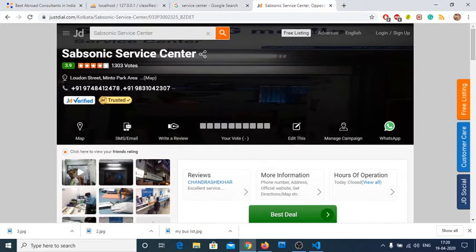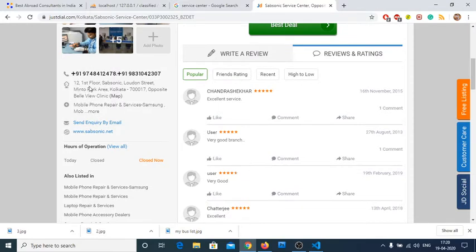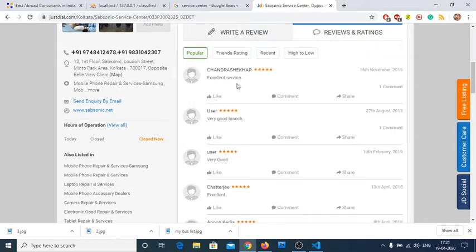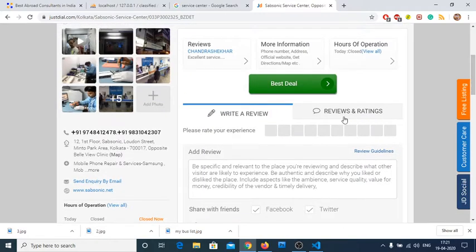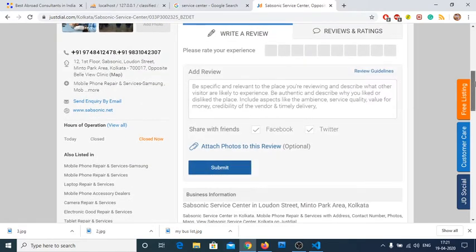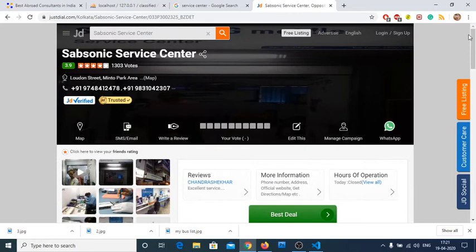For this mobile repair service listing, you can see the title area, mobile number, map, and email ID. There are images, a location section, an address, a 'Send Email Inquiry' option, and a review section where you can write a review. There's also business information you can add — though it seems to be disappearing on their site due to a bug.